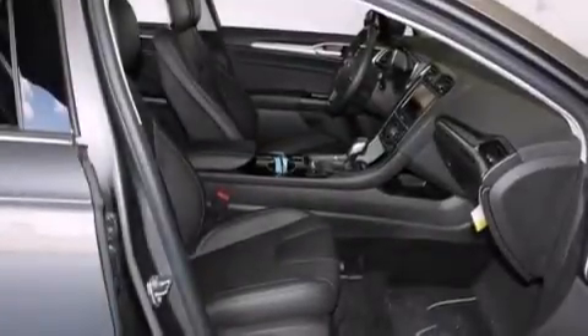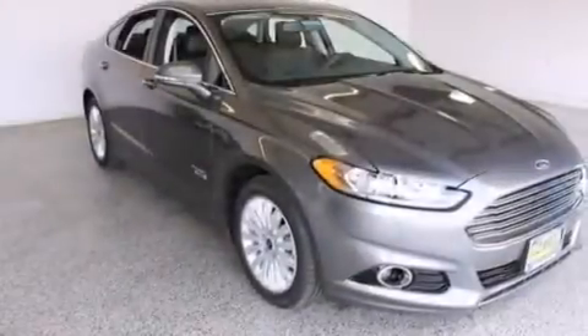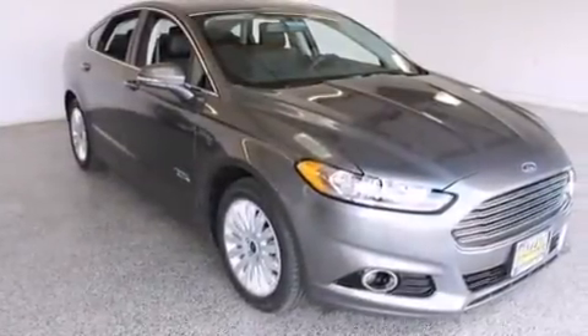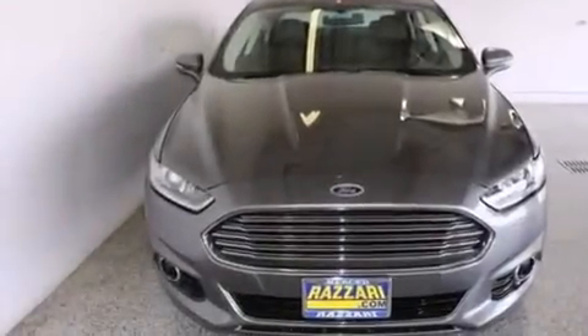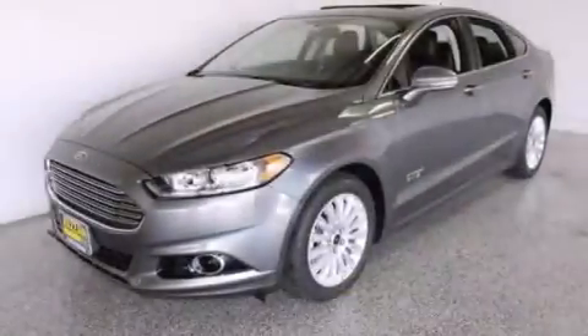Also included are front and rear floor mats, front multi-stage airbags, rear seat childproof door locks, and memory settings for the driver seat's positions so you can recall your favorite position with the push of one button. Dual power seats and leather seats provide great support and create an overall luxurious feel.